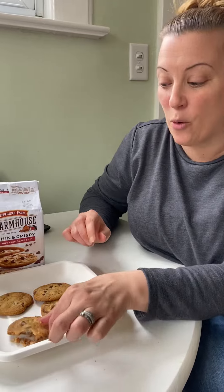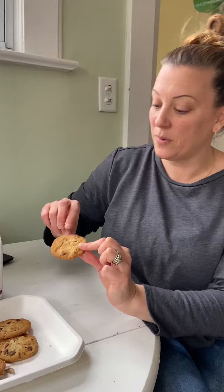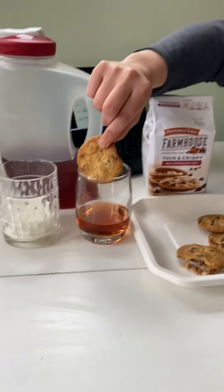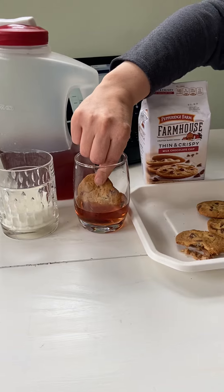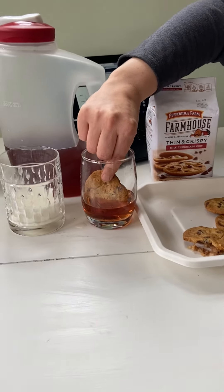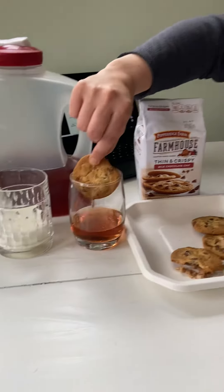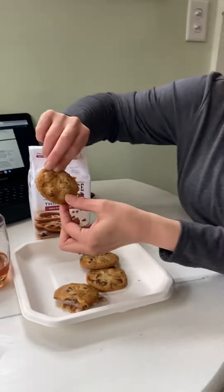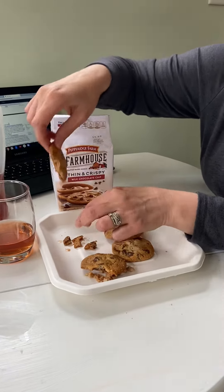Then you're going to take the cookie out and see if anything happened to the cookie. Now you're going to do the same thing with juice. So you're going to put the cookie and dip it right in the juice and hold it there for a few seconds. Then you're gonna lift it up and see if the same thing happened to the cookie.